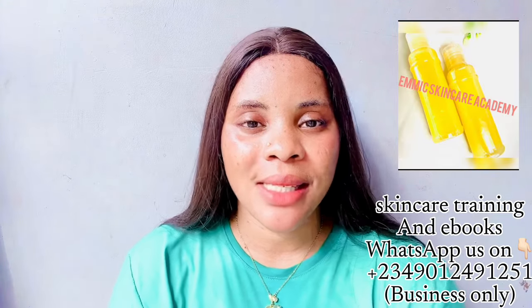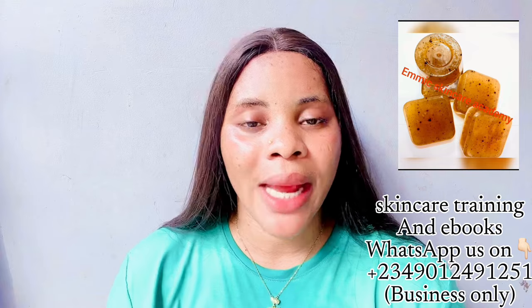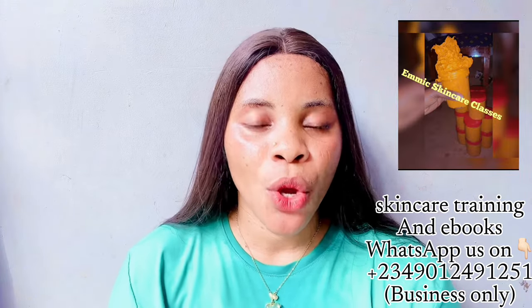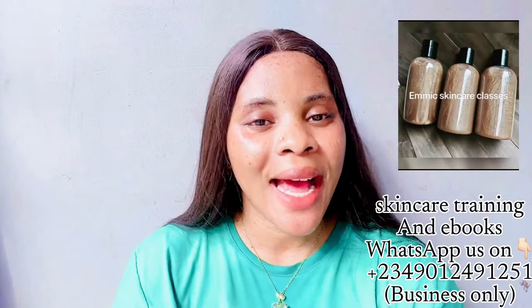My returning subscribers, my OGs, you guys are amazing — thank you for tuning in. Before we move to today's video, we still do online skincare training. We have two classes: the Beginners, for those who want to learn skincare from scratch, and the Advanced, for those who want active recipes to get more clients. These classes are super affordable — not up to 12,000 — so come and register.